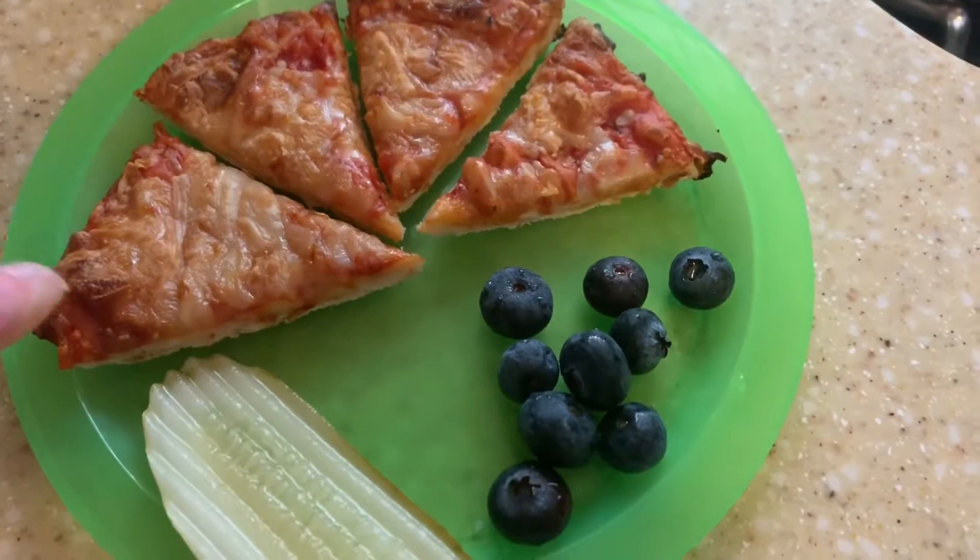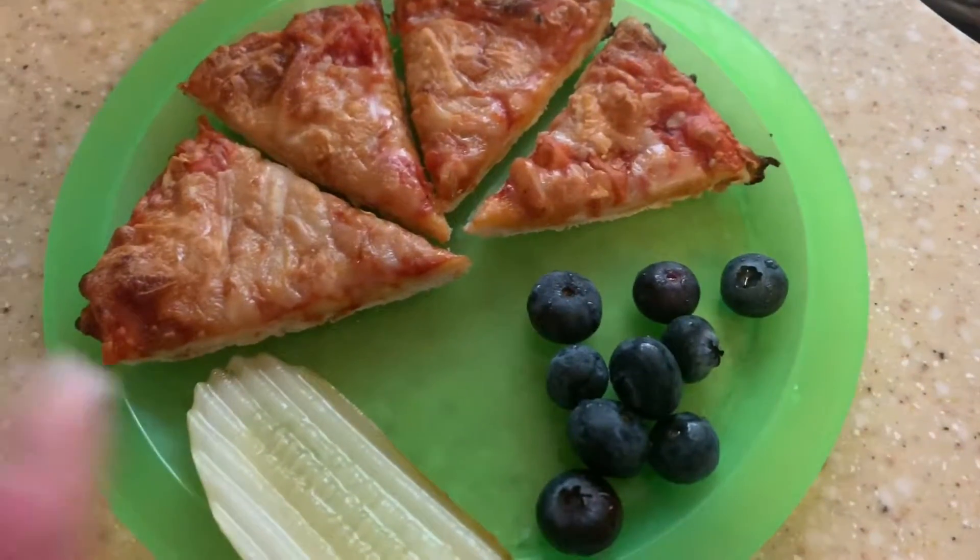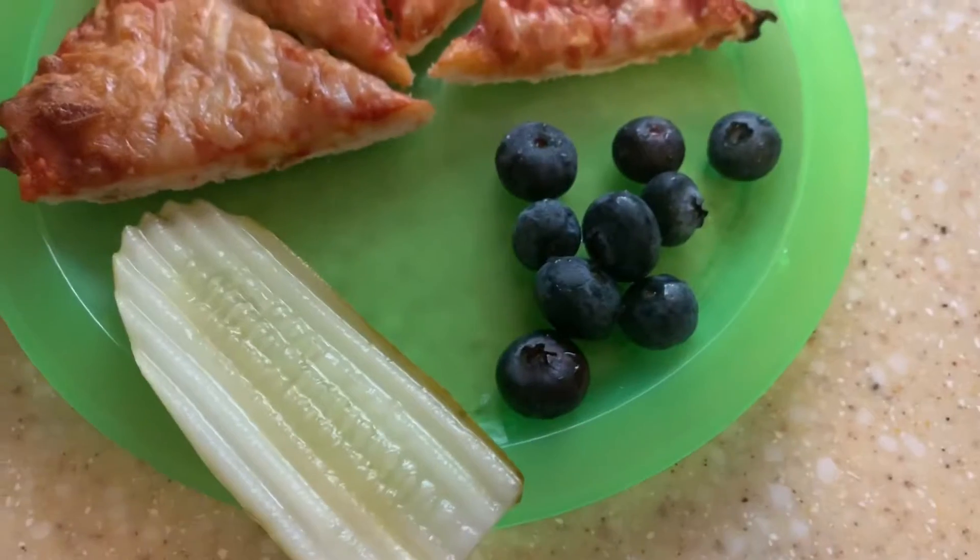For lunch today, Sadie is having one of those small little personal pizzas — just half of it — a pickle, and some blueberries.